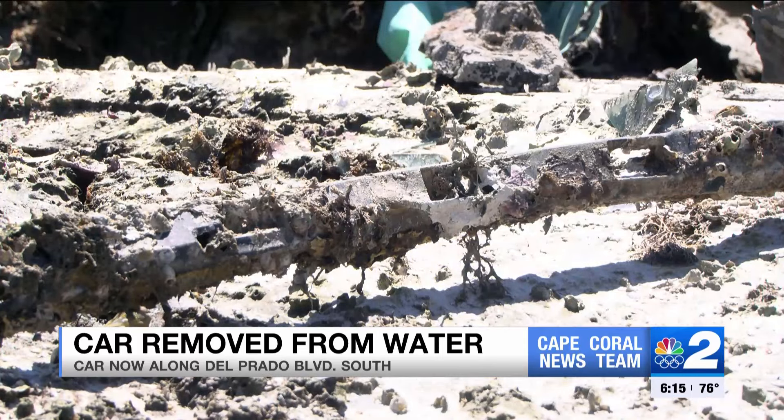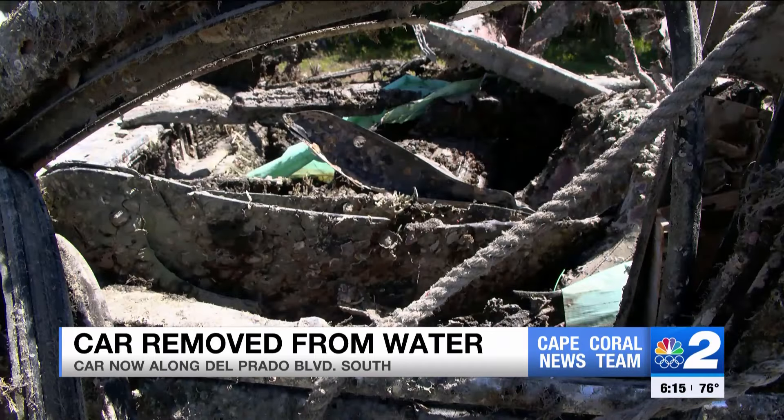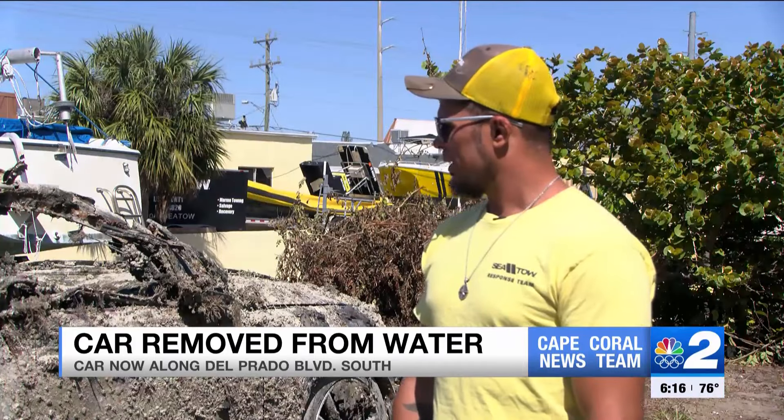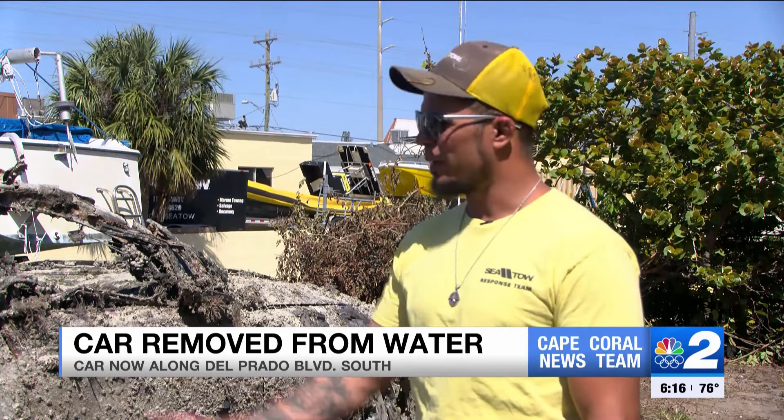After towing the vehicle up to Cape Coral, they identified the license plate and the VIN number. Israel says the car is pretty much garbage now and will be demolished. The glove box hasn't been opened or anything like that, but whatever's in there wouldn't be usable now. There's a bag of books in the back, but they can't be read.